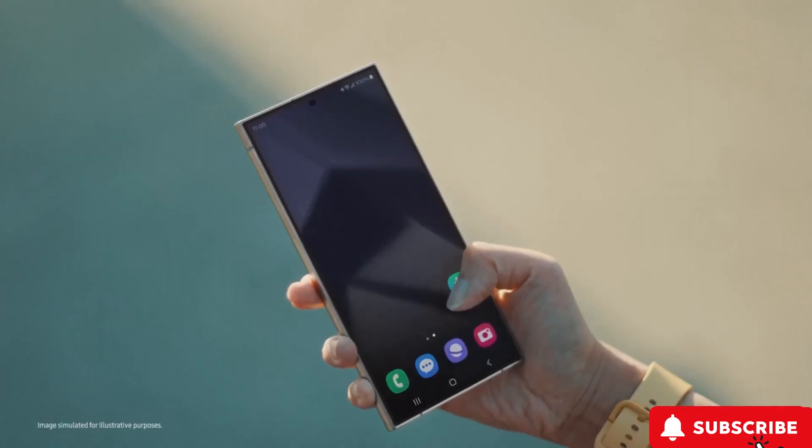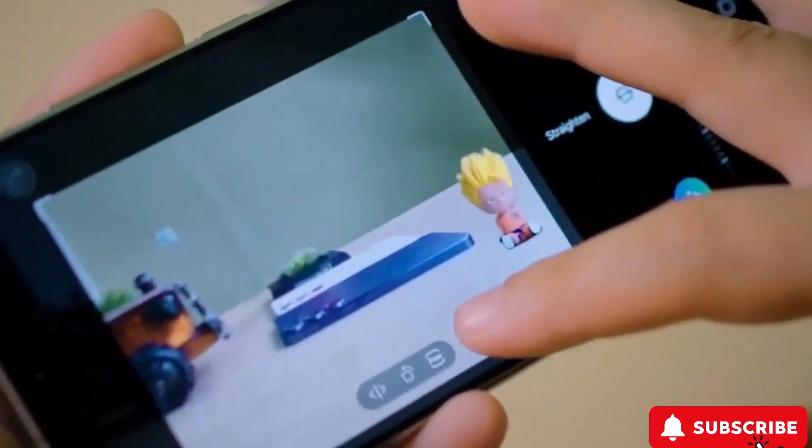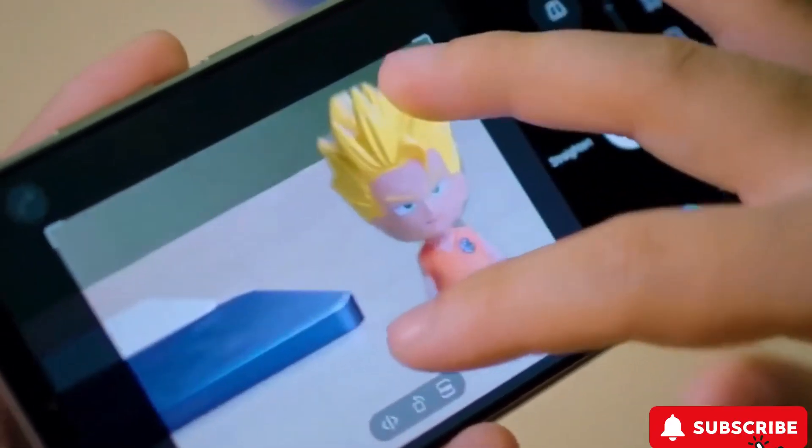Wrapping up, the Samsung Galaxy S24 Ultra stands out with its top-tier camera, innovative AI, and gorgeous design. It's a peek into the future of smartphones.